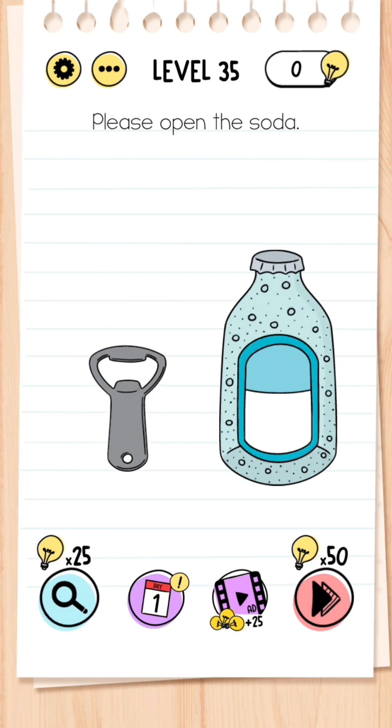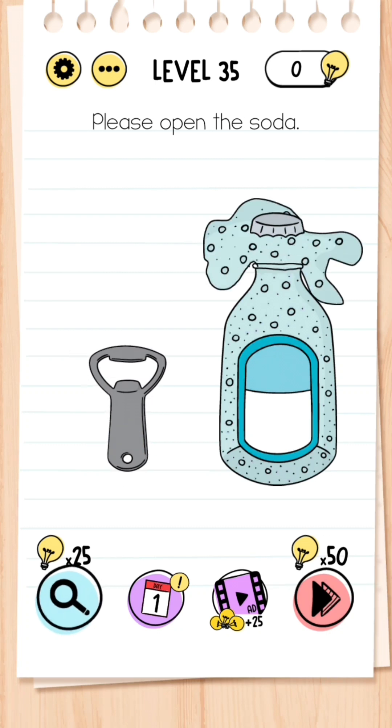Level 35: Please open the soda. You may be tempted to use the bottle opener, but you're actually wrong — all you need to do is shake the screen and the bottle will explode.